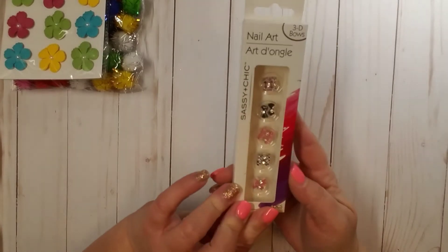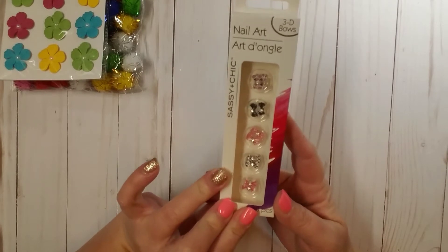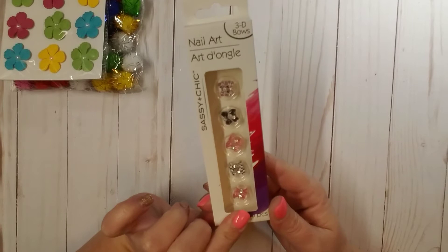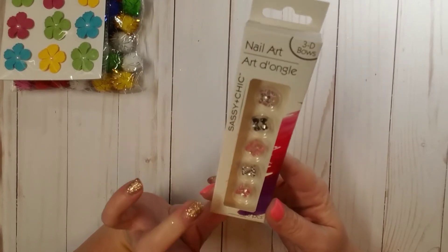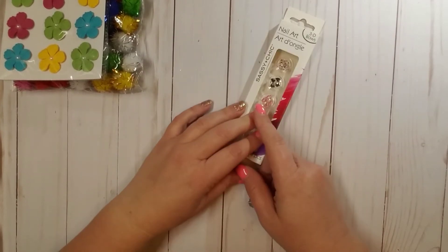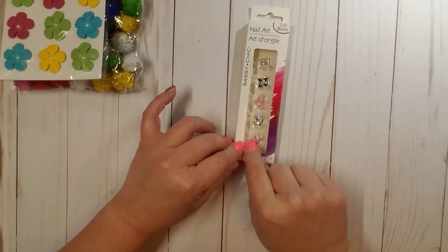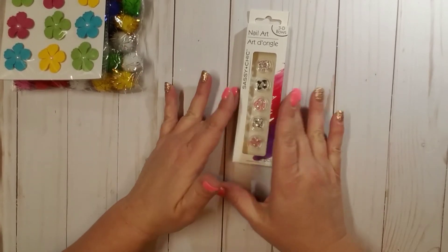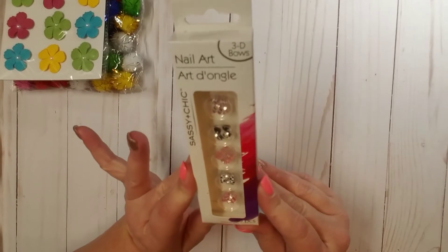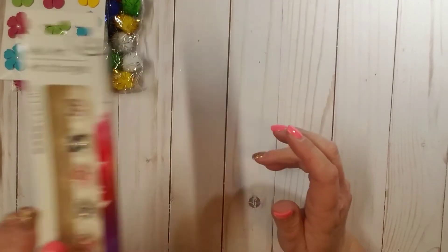I also picked up another pack of these nail art 3D bows. I had showed these to you guys in a video previously — or actually I may have posted this on my Instagram at Sweet Tea and Grace. They're really tiny but super cute and dimensional, and they do have a flat back on them so you can use them with glue.